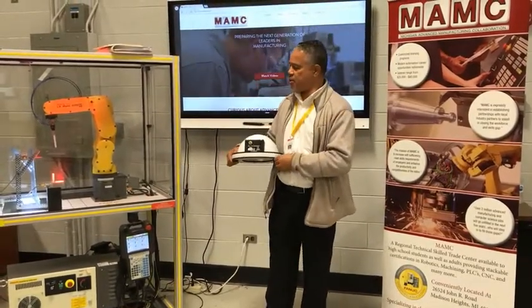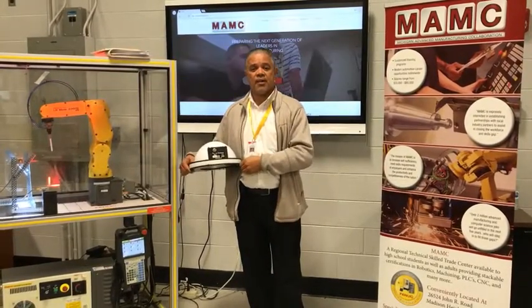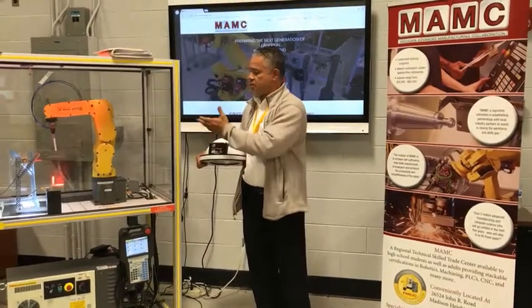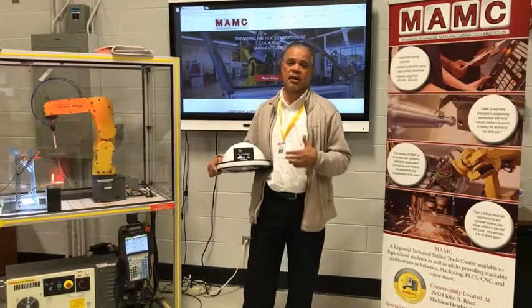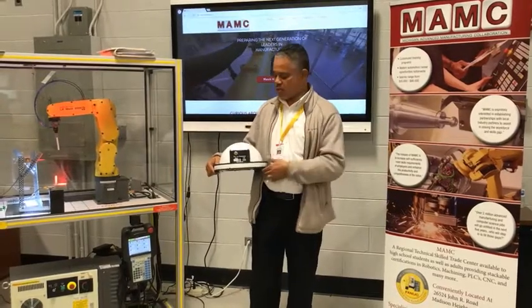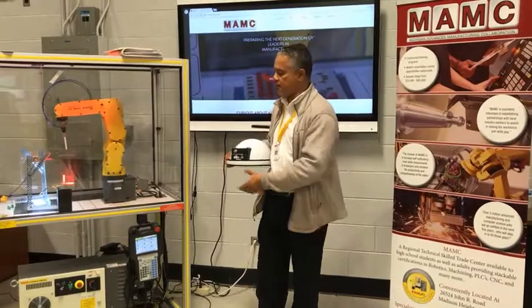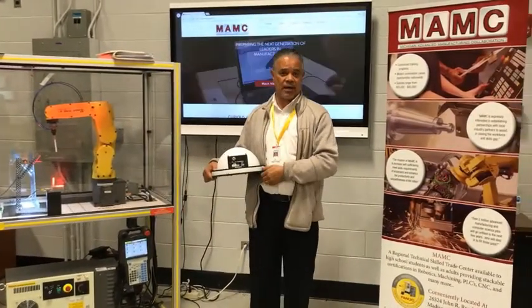What we do is we teach the IR Vision 2D for FANUC robotics. Along with that we cover various lighting geometries, intensities, and different wavelengths, and Spectrum Illumination has come through. We have a gum light that we're going to be incorporating into our curriculum, a spotlight as well as a bar light, and then some ring lights as well.